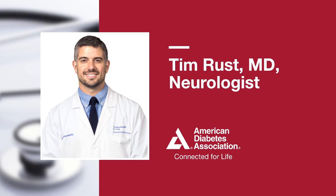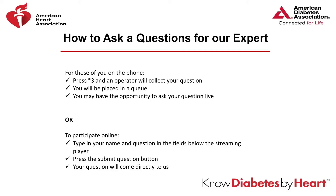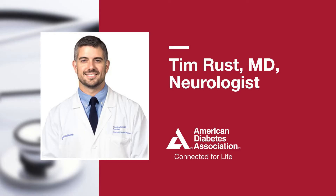Our next caller, Cheryl Atkins from Alabama, asks: can neuropathy cause you to have a loss of balance? That is one of the main symptoms of neuropathy. One of the main things to keep our balance is feeling the ground and our legs feeling where we are in space. If that feeling is affected, it can definitely cause imbalance and feeling unsteady.